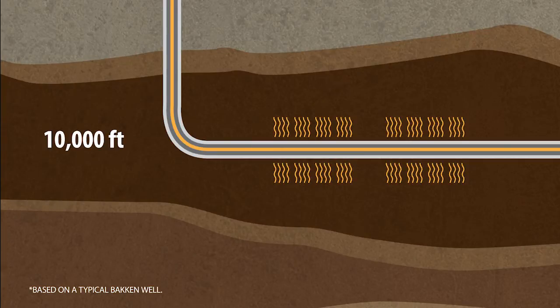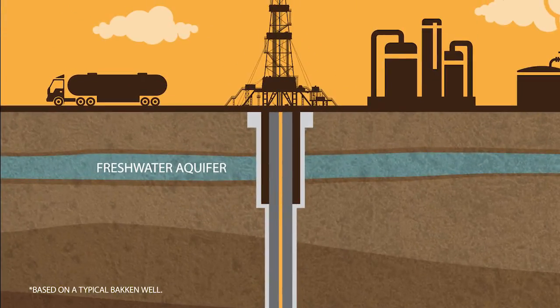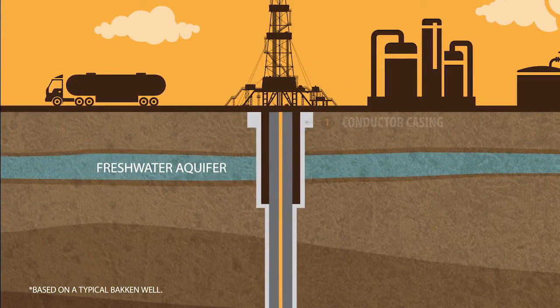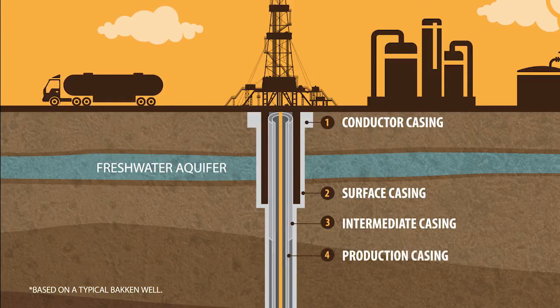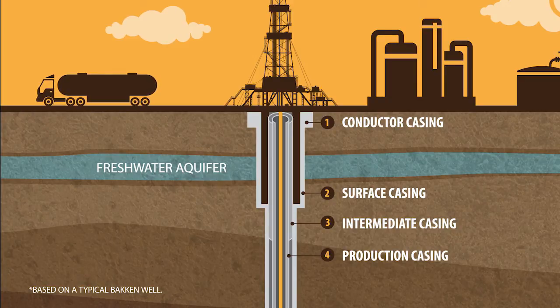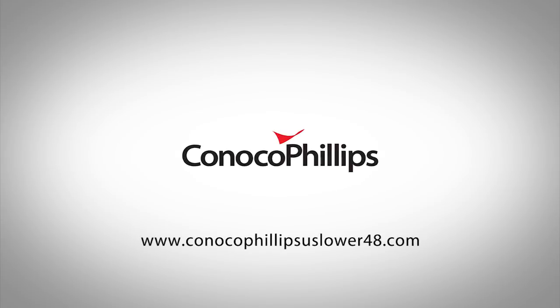In addition to the significant distance that separates fresh water aquifers from fracking operations, we construct our wells with multiple layers of steel pipe and cement, and may add extra layers depending on the geology, in order to safeguard workers, communities and the environment. Our commitment and proven track record of protecting people, plants, air, water and wildlife often makes us the partner of choice even in the most sensitive environments.